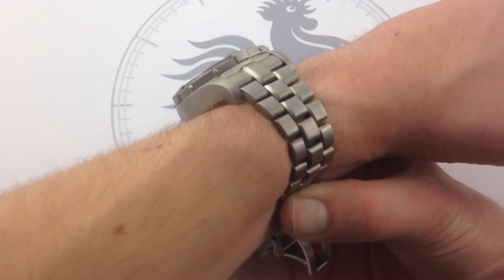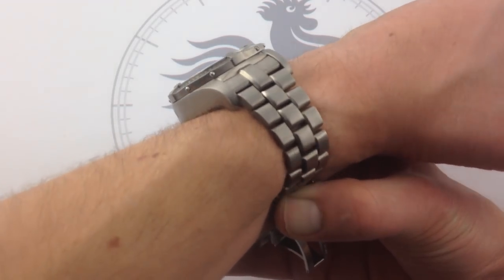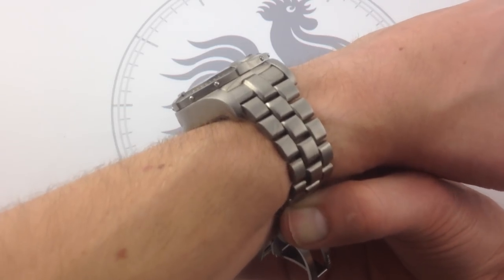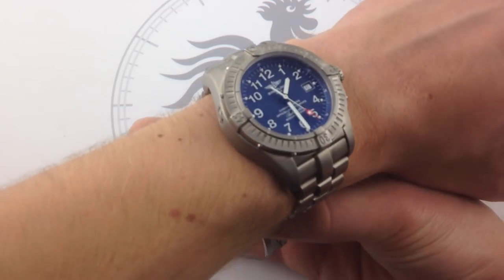Now it is 18.5 millimeters thick, so that's something to think about if you have any intention of wearing this watch with a long sleeve or a dress cuff. Unless you're talking about a large winter coat or a very loose sweater of some kind, it's probably not going to fit under a long sleeve, and dress cuffs are probably a no-no.